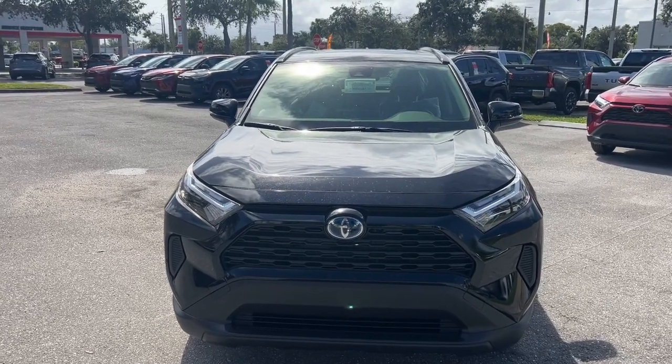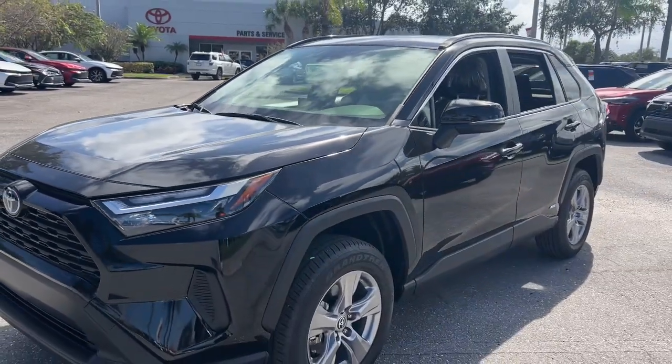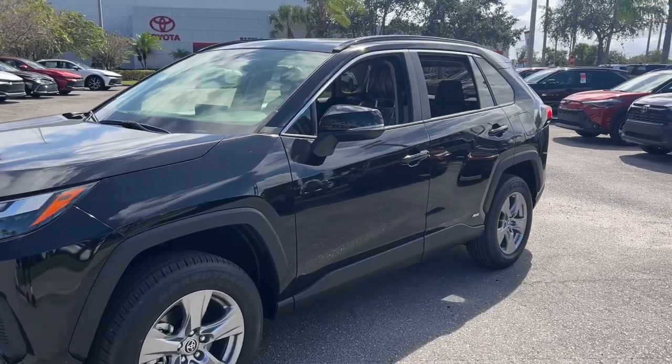Take a moment to check out the 2023 Toyota RAV4 Hybrid. Get into an SUV that's smart, capable, and has the efficiency to take you boldly into the future.